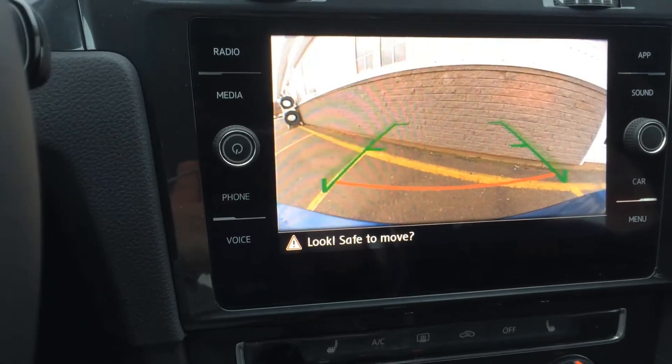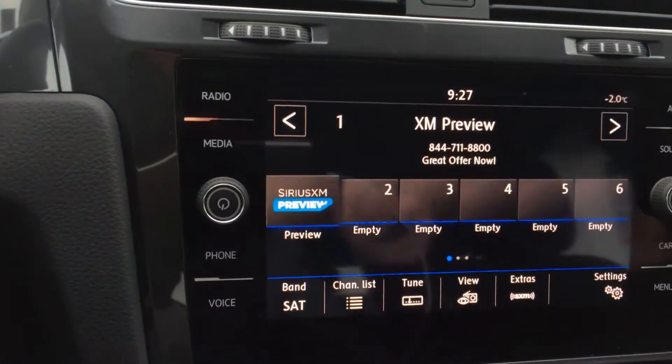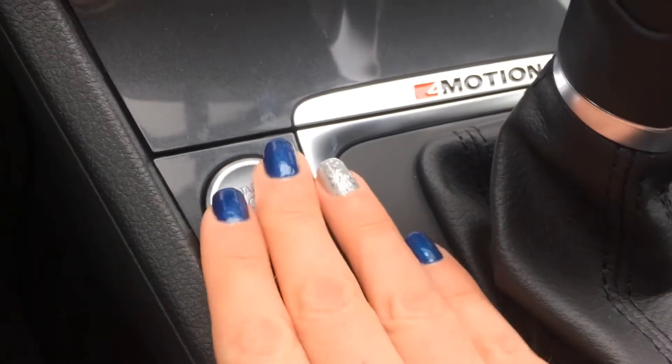The new, larger touchscreen is easy to use and offers a clear image from the backup camera. I love the Kessy system with keyless access and push-button start.